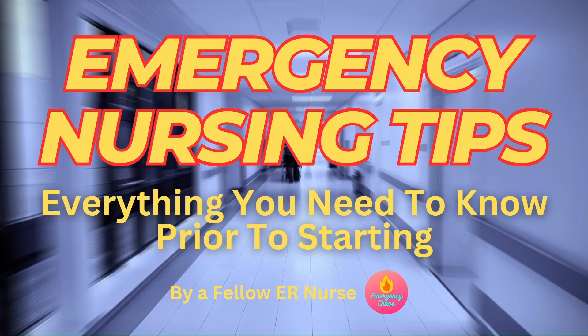Hi everyone, welcome to the video. Today I'm sharing some essential emergency nursing tips specifically for new grads entering the ER. As a fellow ER nurse, I know how overwhelming those first days can feel. This video is designed for those who haven't yet started on the floor. I'm going to walk you through the key things to focus on ahead of time, what to research, what to familiarize yourself with, and how to get a little bit of a head start. By the end of this video, you're going to have a clear idea of how to prepare and feel more confident stepping into the fast-paced world of emergency nursing.